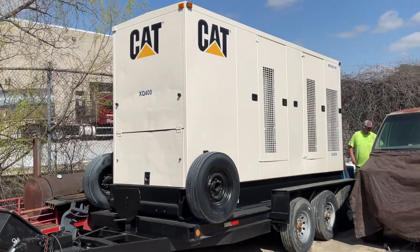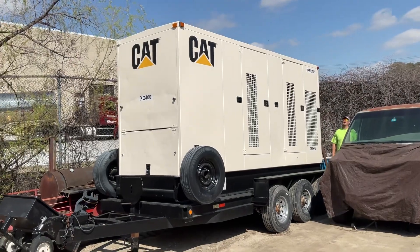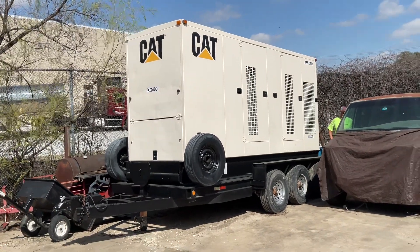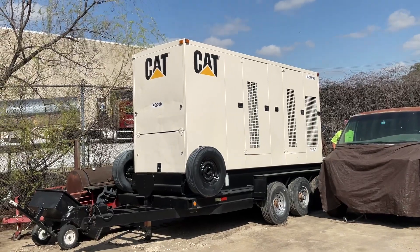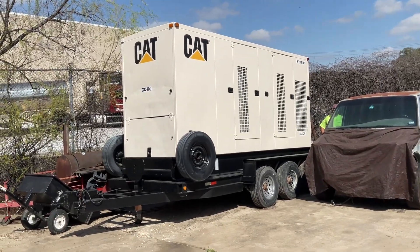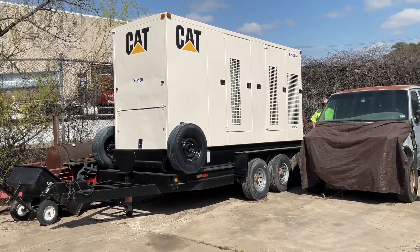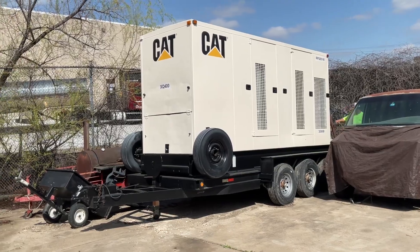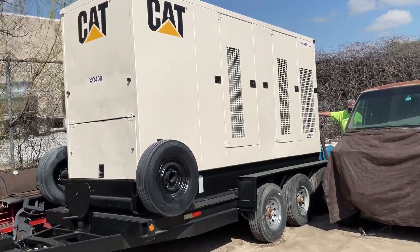We have a 2004 XQ400 gen set here, it's got a three-axle trailer on it, it's got a little over 16,000 hours — please check the listing to verify that. This unit's been gone through, they pressure tested the tanks, done a lot of work to make sure it's a clean unit, and I'm going to give you a quick little preview of this unit.